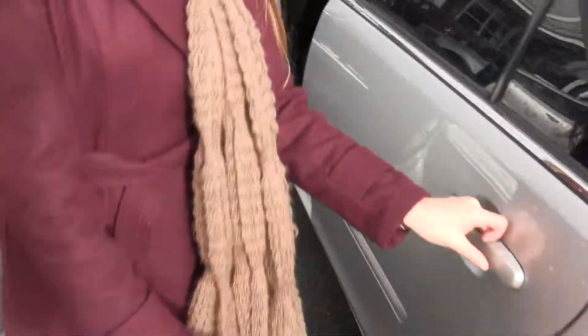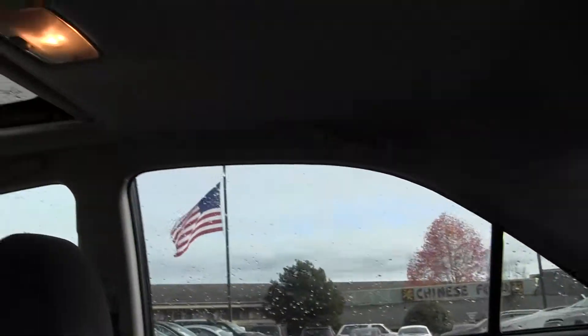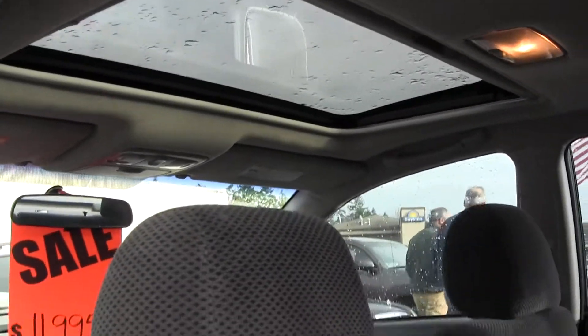Moving on to the back here. The back seat seats three, which means this car seats five full-size adults, great for families or taking road trips.